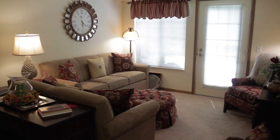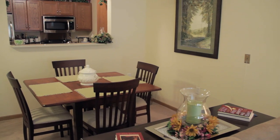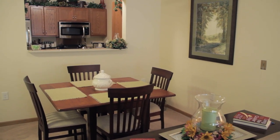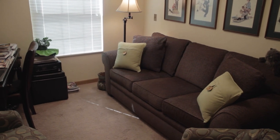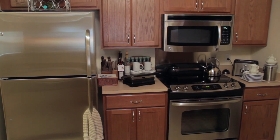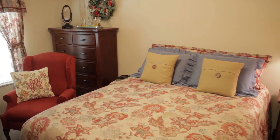Whether you settle on a one- or two-bedroom apartment, you'll find plenty of room to make it your home. Whatever style unit you choose, in every apartment you'll find spacious living rooms, fully furnished kitchens, nice-sized bedrooms with large closets, and even a patio or a balcony.